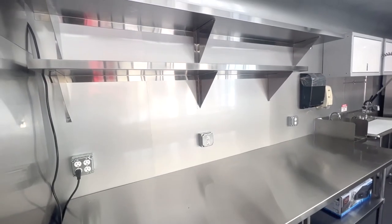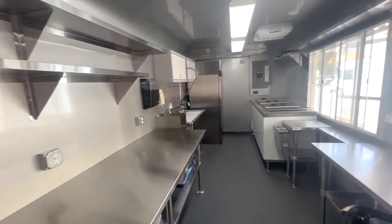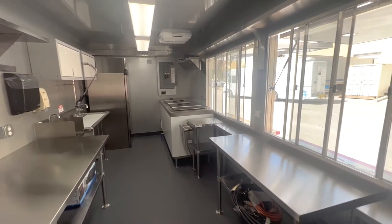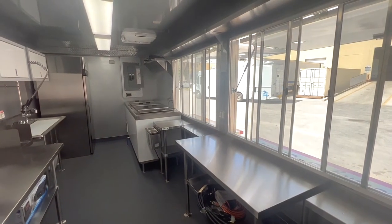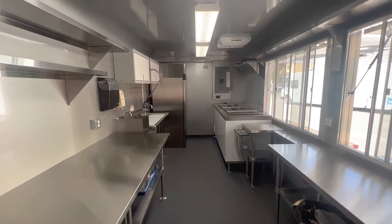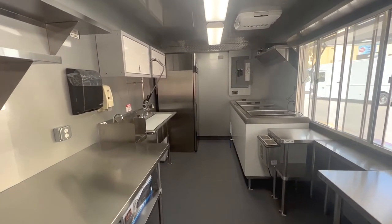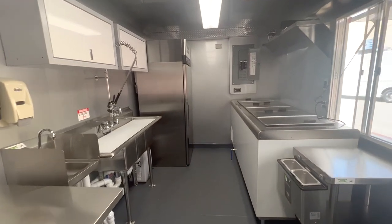The inside is equipped with a great deal of work table and shelving space. It also includes an electric two-compartment heated dipper well, an ice cream cabinet, and refrigeration.